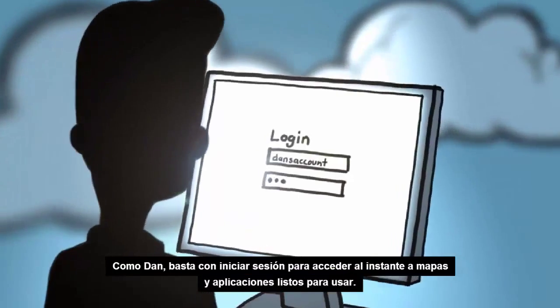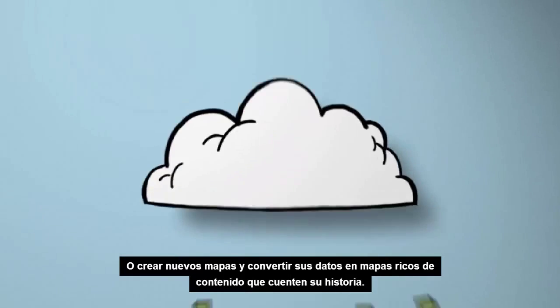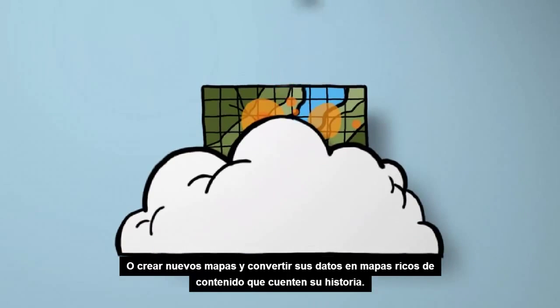Like Dan, you just sign in and get instant access to ready-to-use maps and apps. Or create new maps, transforming your data into content-rich maps that tell your story.